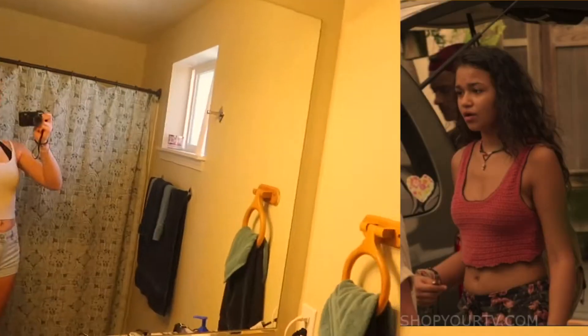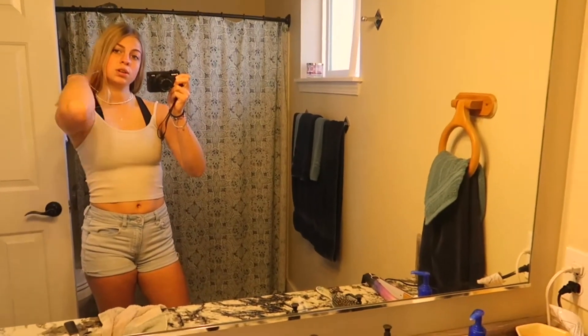Another thing Kie wears a lot is tank tops like this, without a bra or with a swimsuit. I'm wearing a sports bra, but it's the same idea. These are both from American Eagle.